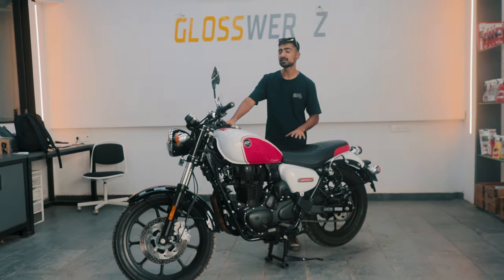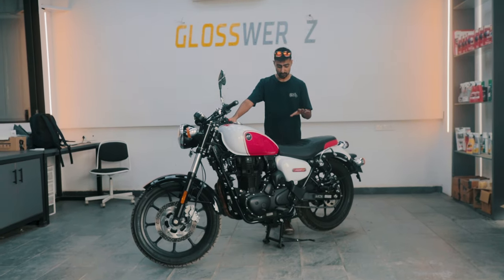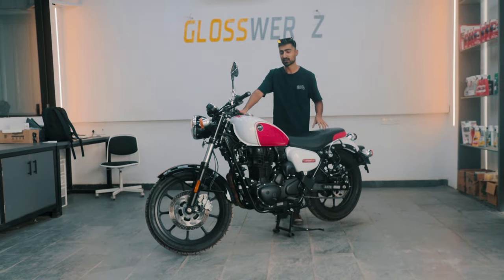This is the newest entry into that specific segment, the QJ Motor SRC 500. And today, we're going to talk all about it. Welcome to the Drivers Hub. My name is Bhavnit Vaswani and you're watching the Drivers Hub.